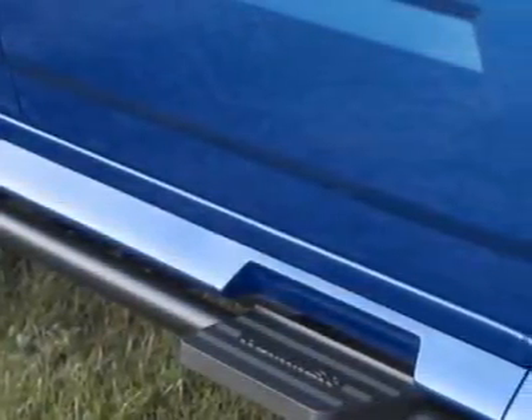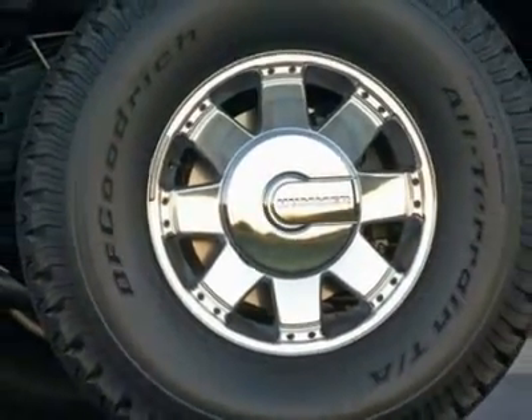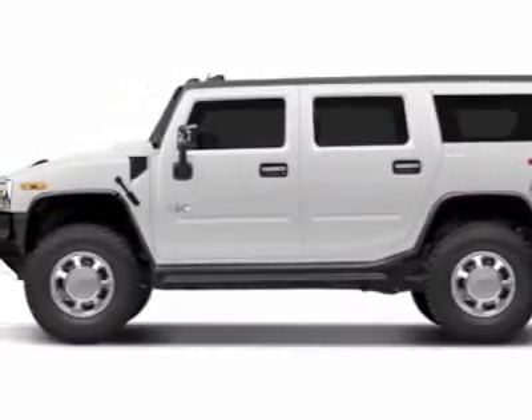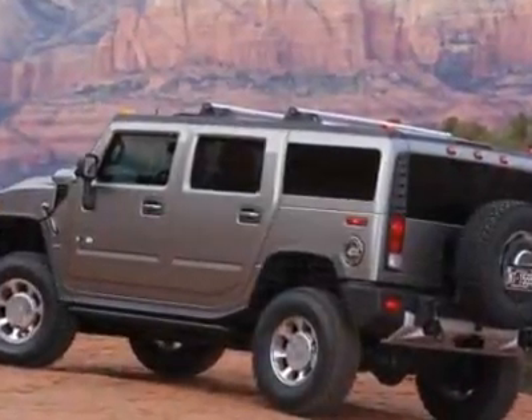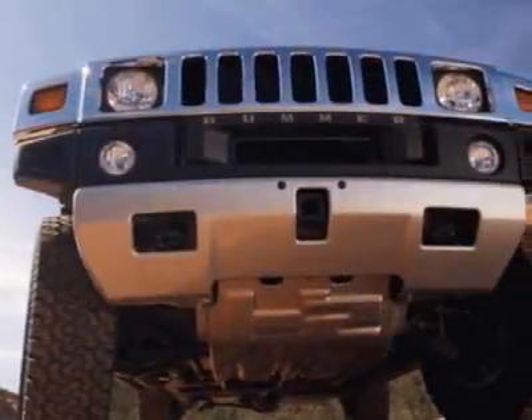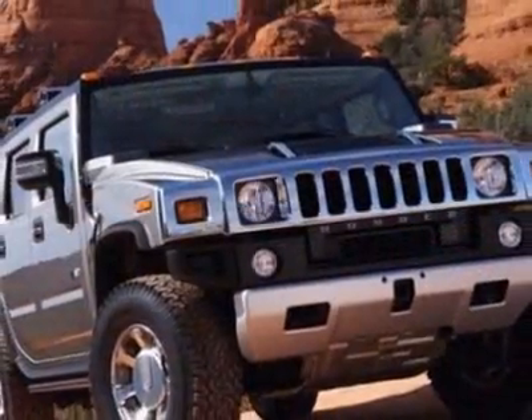Standard features include universal home remote and the audio system with navigation, MFM stereo with MP3 compatible CD-DVD player and DVD-based navigation. Call 877-361-0989 or email our friendly sales staff today to schedule a test drive.